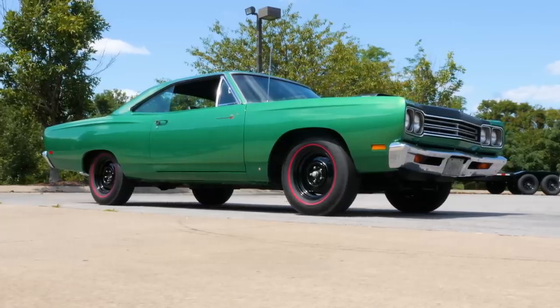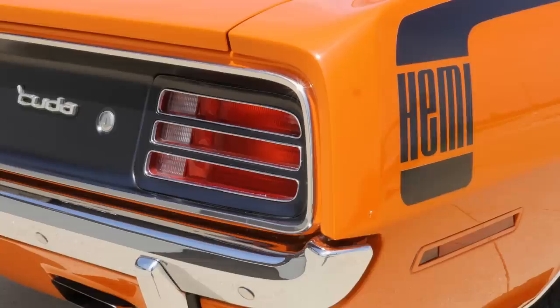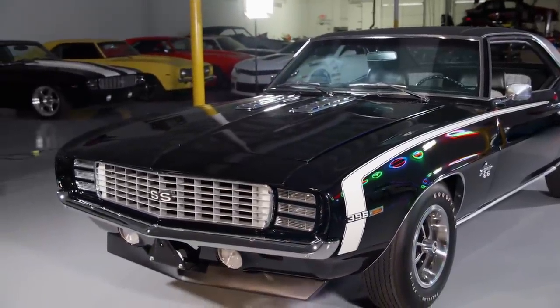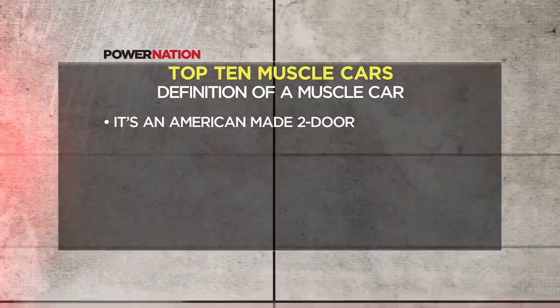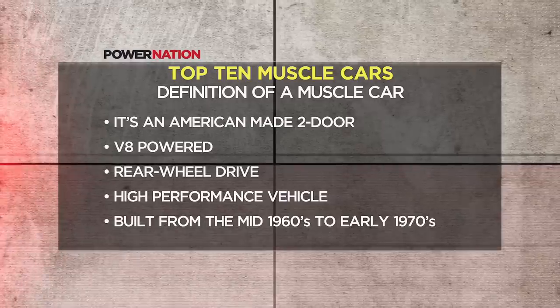America has always had a love affair with the automobile, the open road, and speed. Back in 1964, gas was cheap, and the Big Three car manufacturers were developing new models that were attainable and fast. So defining a muscle car is easy: it's an American-made two-door, V8-powered, rear-wheel drive, high-performance vehicle built from the mid-60s to the early 70s. For almost a decade, the Big Three produced more than 80 different models that personified the American passion for ruling the open road with power and style. So strap in, hold on, and let's kick this pig and get the countdown started with number 10.